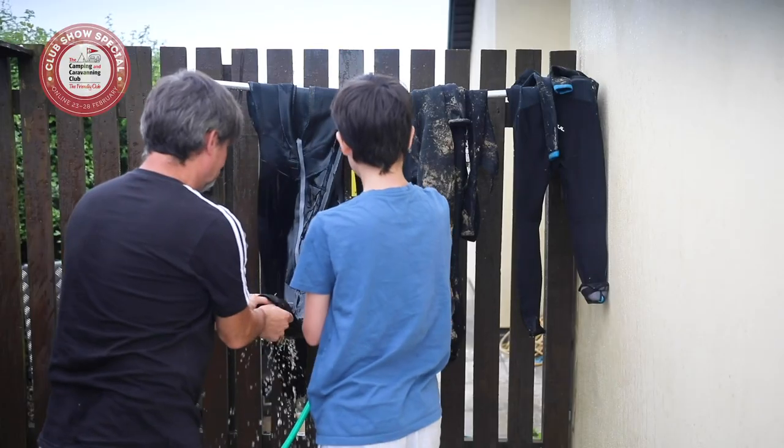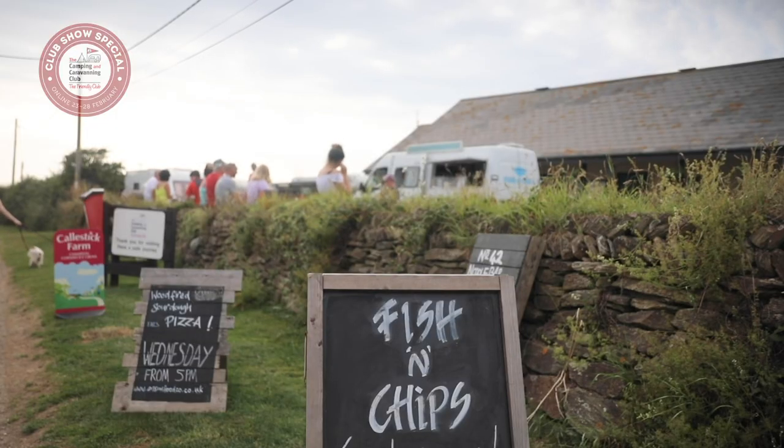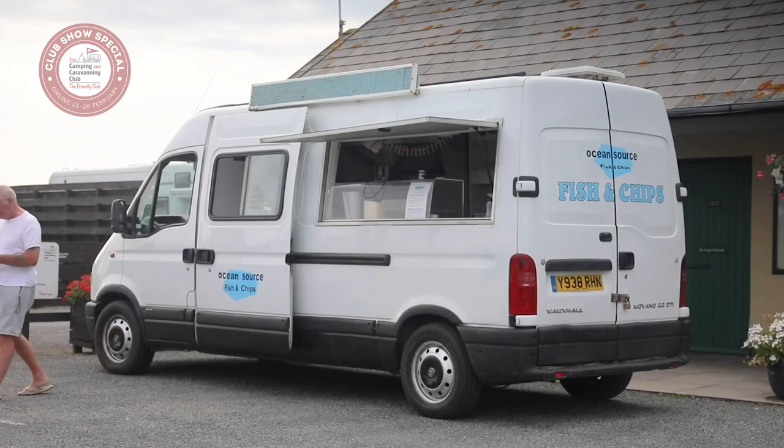If after a long day exploring the stretch of coastline a more laid-back approach to dinner sounds appealing, a range of takeaway vans visit the site.